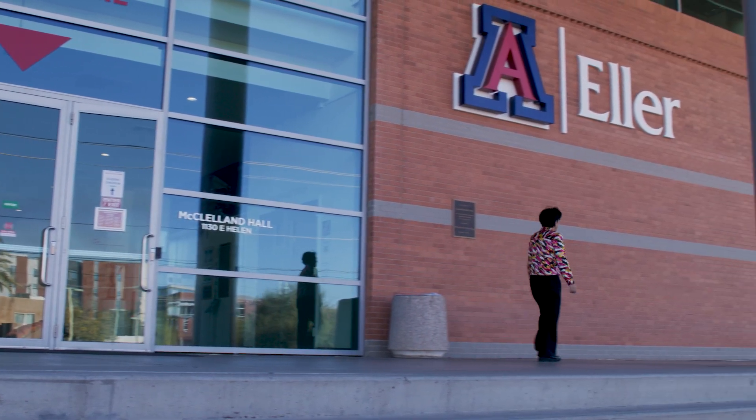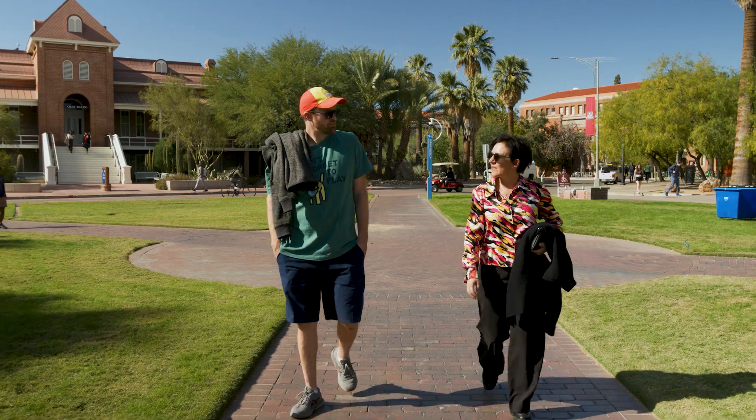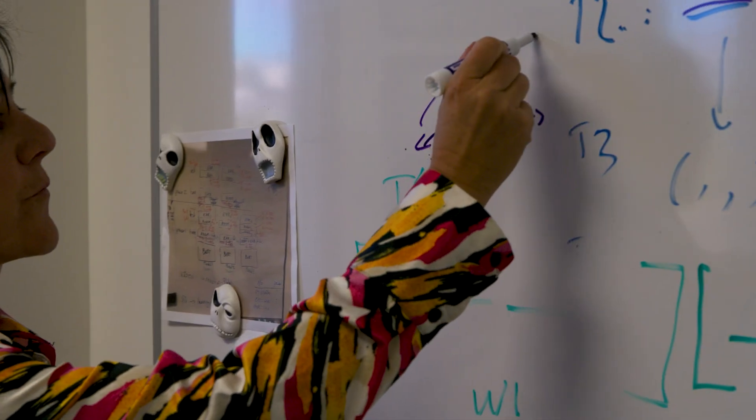Extramural research I think is important because you tap into intellectual potential across the country, maybe across the world. So you broaden the input, the ideas, the synergy for projects that are important.